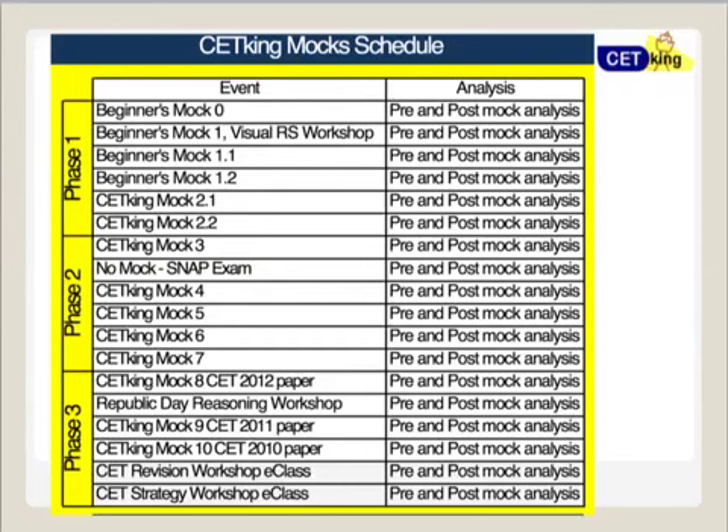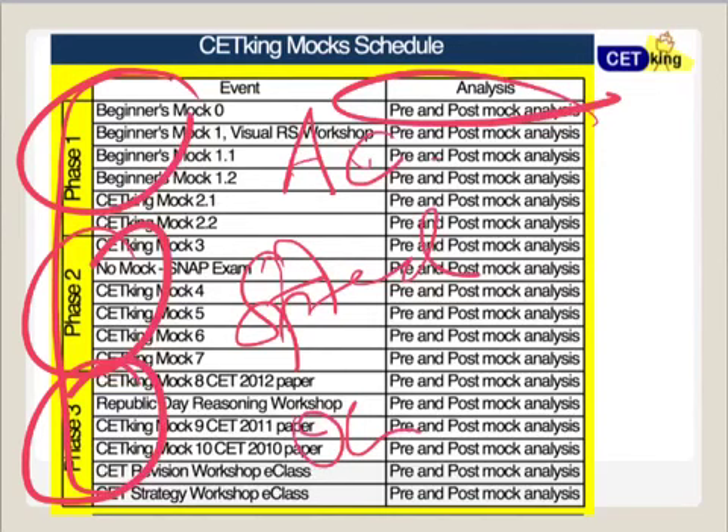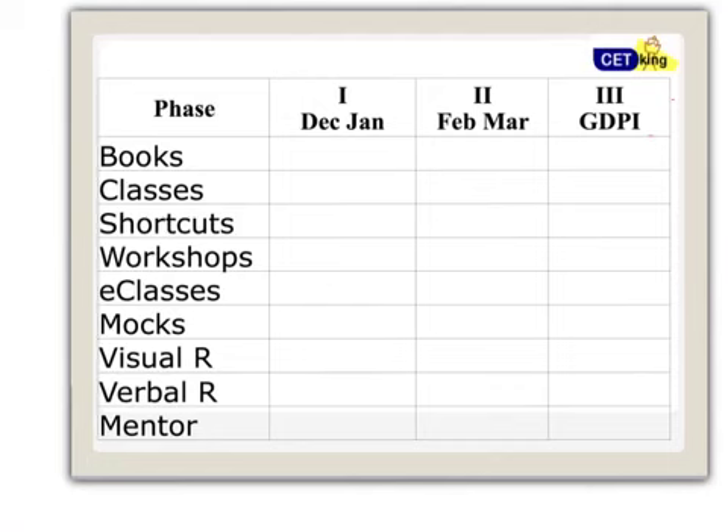The mock schedule has three phases: Phase 1 focuses on accuracy, Phase 2 on speed, and Phase 3 on optimization — which will help you crack JBIMS. Every mock comes with a pre-mock strategy, pre-mock analysis, and post-mock analysis covering which questions to attempt and which to skip.